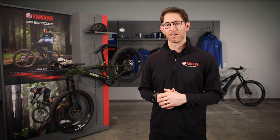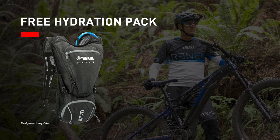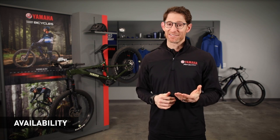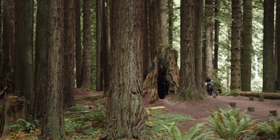Finally, if you're one of the first 100 customers to buy a Yamaha Power Assist Bicycle in Canada, you will receive a complimentary branded hydration pack to go along with your bike. What's really exciting about all of this is these bikes are available right now. Units are shipping and arriving at our dealerships as I speak.